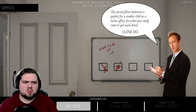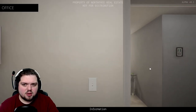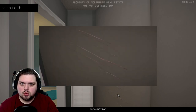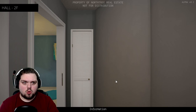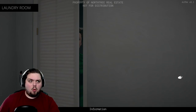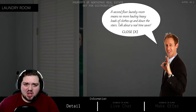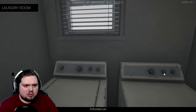This second floor bedroom — this is a really small bedroom. It's perfect for a smaller child or a home office for when you really need to get work done. That makes more sense for it to be a home office than a bedroom. Even a small child — this is a small bedroom. Scratches on the wall. And more noise. There's someone in there. That's so creepy. Laundry room — a second floor laundry room means no more hauling heavy loads of clothes up and down the stairs. Talk about a real time saver.